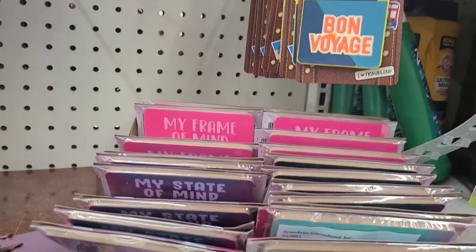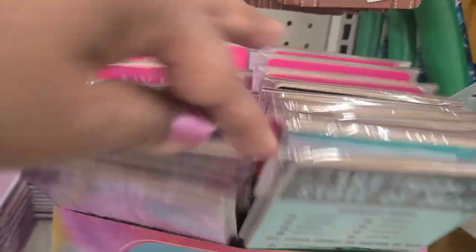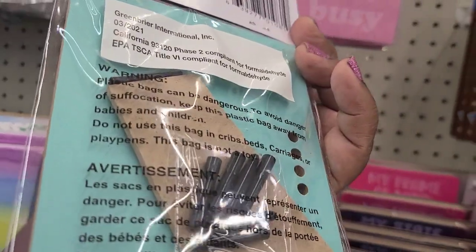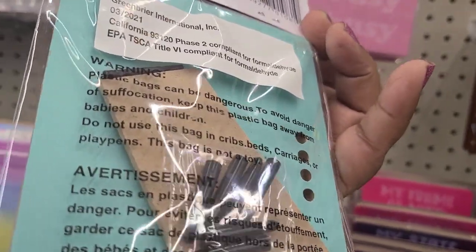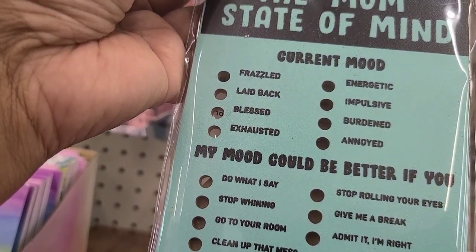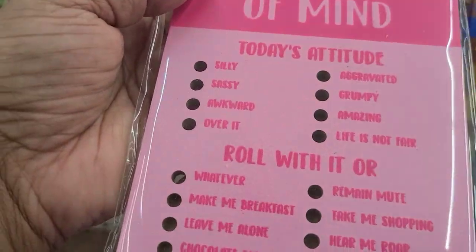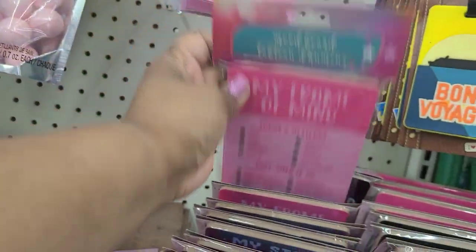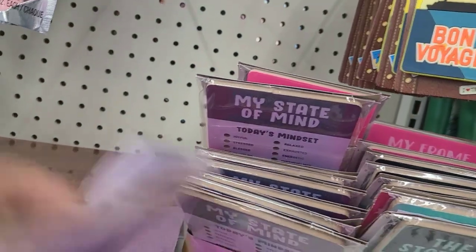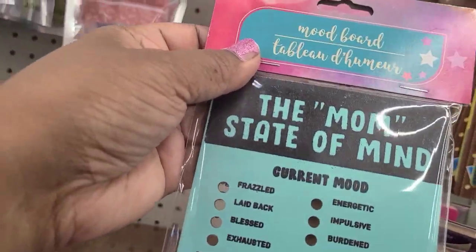These are interesting - this box says Mom's State of Mind, and inside there's a mood board with a kickstand in the back. It says current mood: frazzled, laid back, blessed, exhausted, etc. The other one is My Frame of Mind in pink, and one is in purple, and then one says the Mom State of Mind.